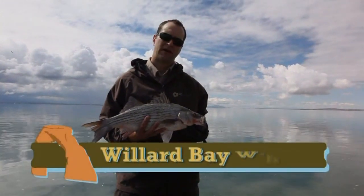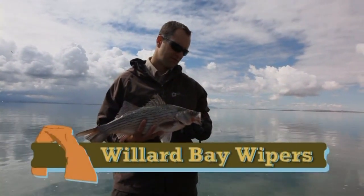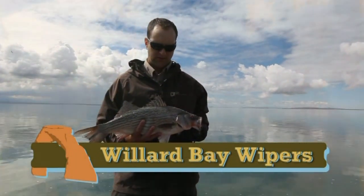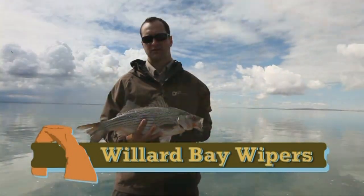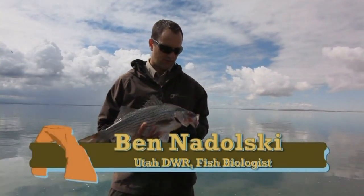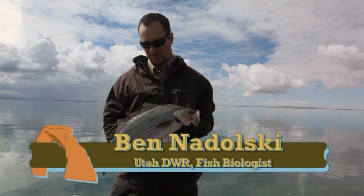So this is a wiper. It's a white bass striped bass hybrid that offers us a few benefits. It's sterile, so it doesn't reproduce, which allows us to manage this population pretty effectively. We actually get to control how many fish go into the population. So that's a really useful management tool.